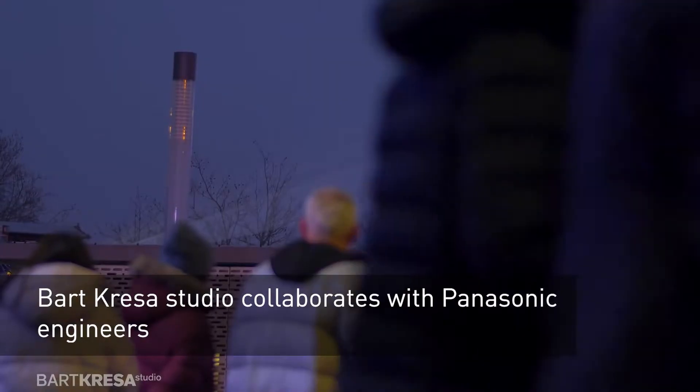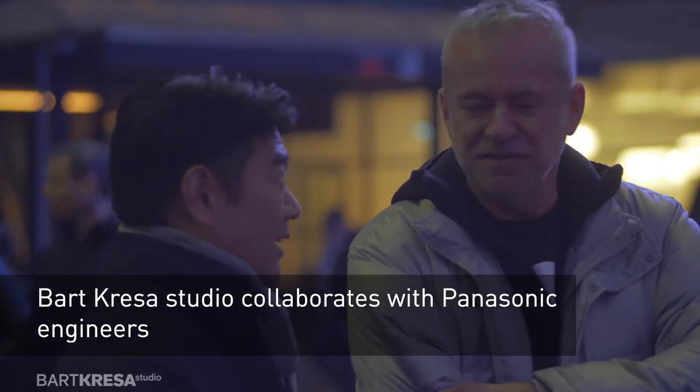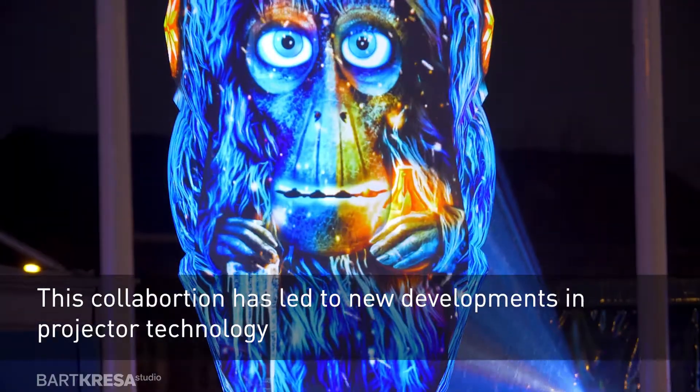This partnership with Panasonic is very special. I am one of the few people that can visit the factory and work with the engineers. We talk about creating new technologies, making them for what is coming.